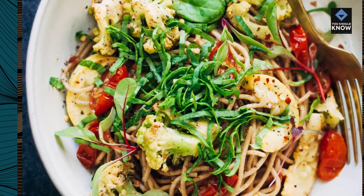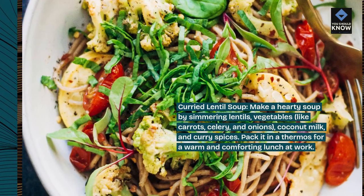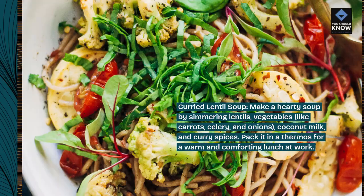Curried lentil soup: make a hearty soup by simmering lentils, vegetables like carrots, celery, and onions, coconut milk, and curry spices. Pack it in a thermos for a warm and comforting lunch at work.